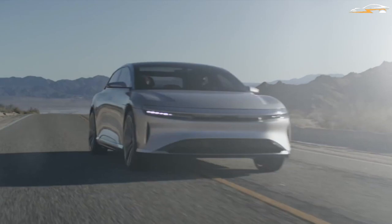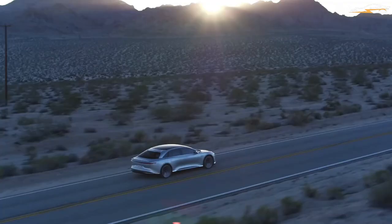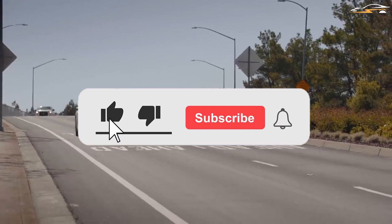That should wrap things up for today. Keep in mind that subscribing is still free and liking helps YouTube recognize your preferences. Thanks for taking the time to watch and I look forward to seeing you in the next one.